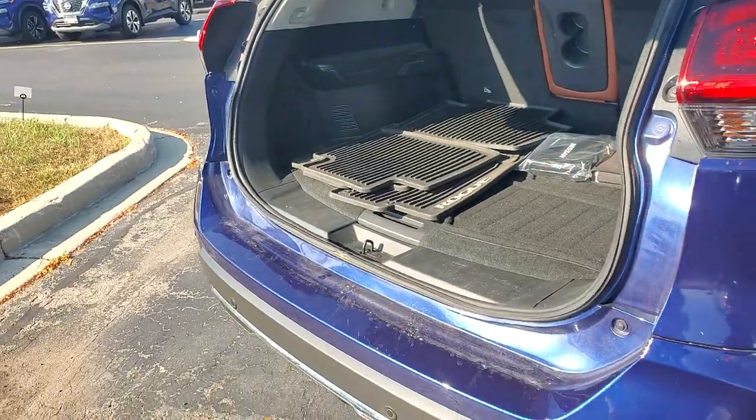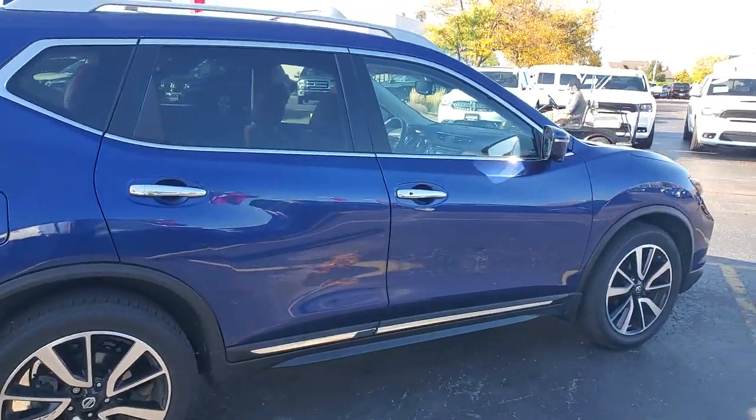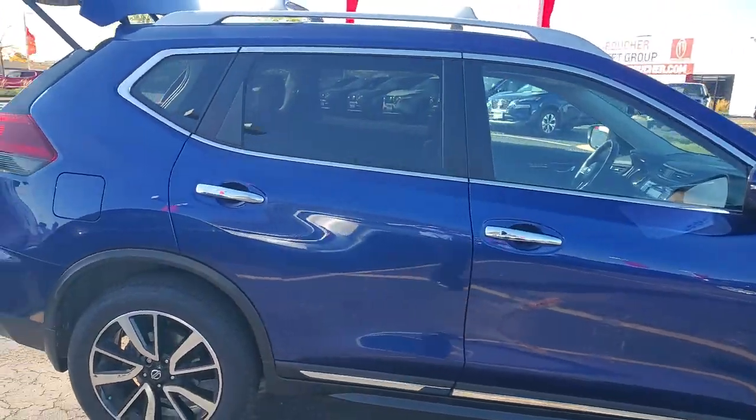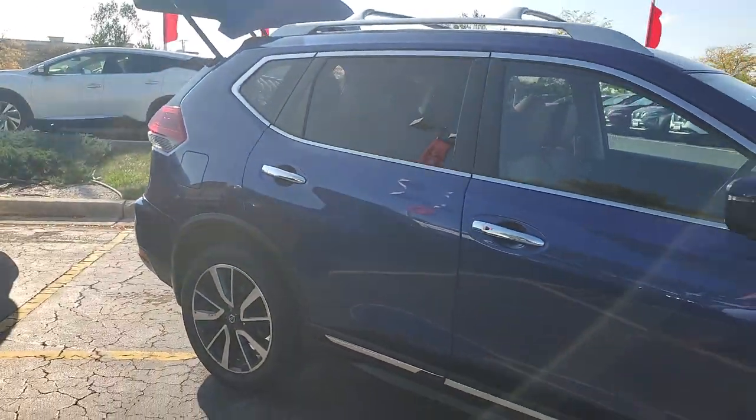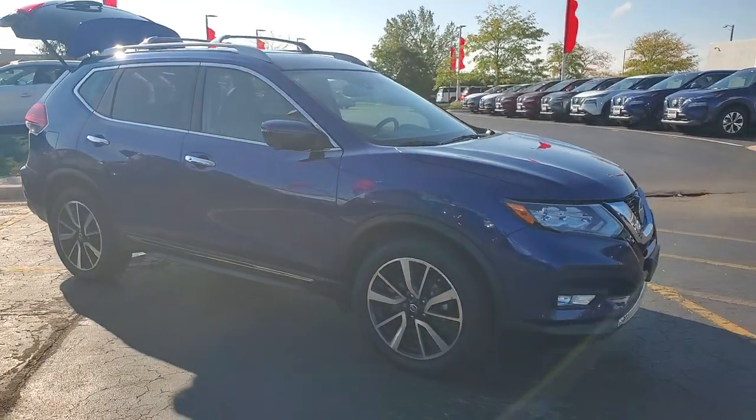All-weather mats. Give me a call at 262-542-5500 to be the first one to take a look. Lenny DiBrito, Boucher Nissan Waukesha — thank you so much.